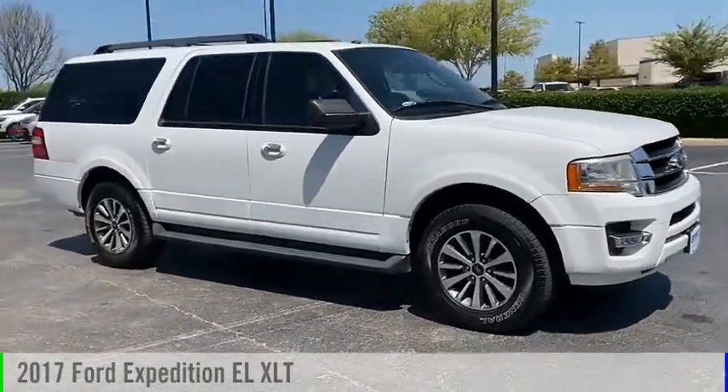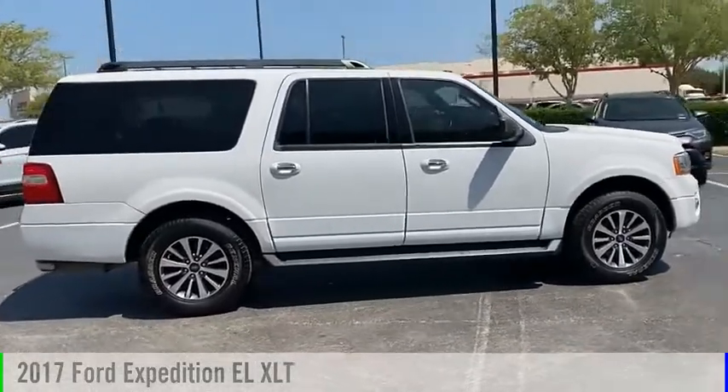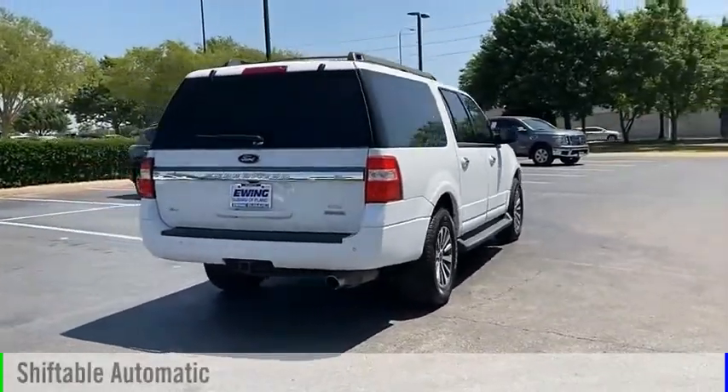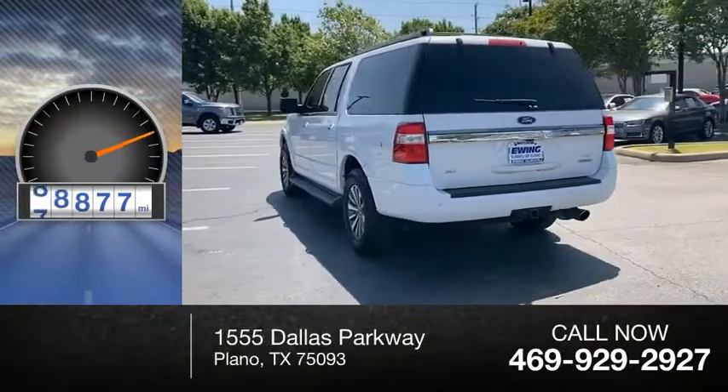Stop by and take a look at the 2017 Expedition EL. This vehicle is powered by a two-wheel drive, six-cylinder, 3.5-liter engine and comes with an automatic transmission. This vehicle has less than 90,000 miles.